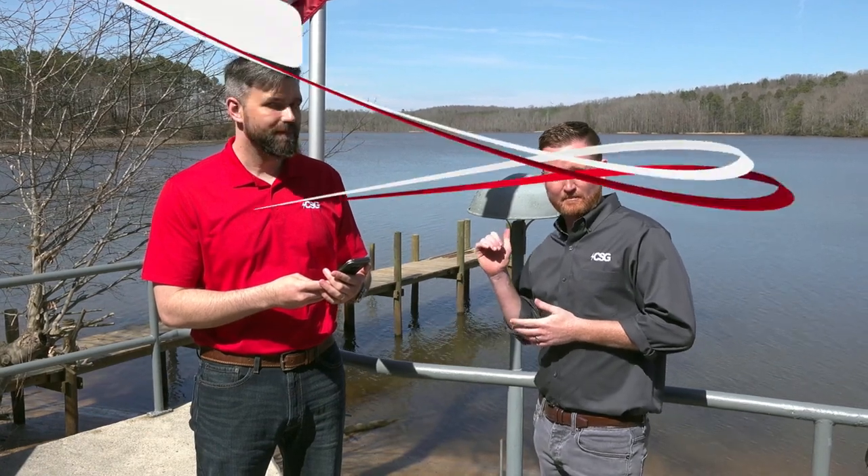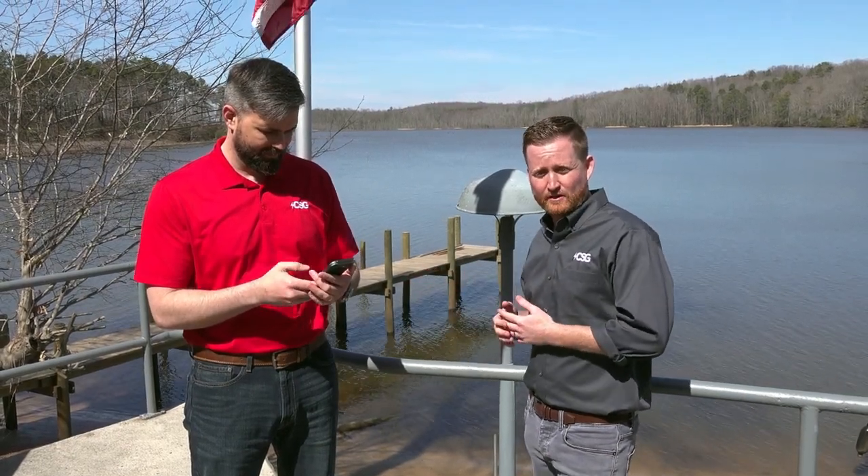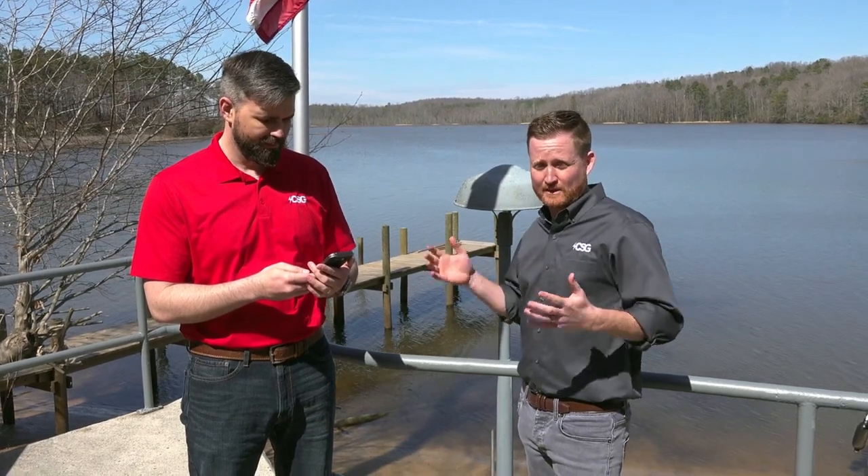We've unloaded all of our equipment and we're getting set up right here down by the water. We're on tiny little Monoccan Creek in Warsaw, Virginia. The signal here is terrible, but we wanted to get a quick speed test on the speeds that we're getting before we set up any equipment.